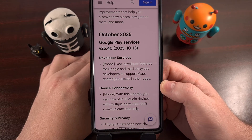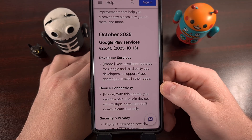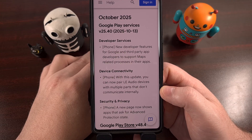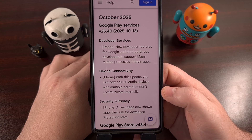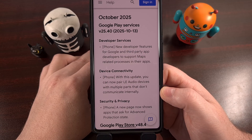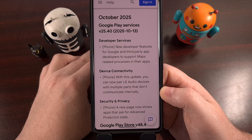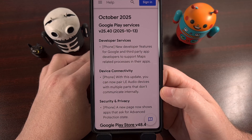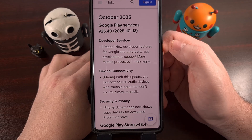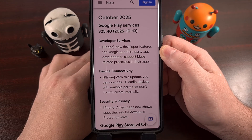The Google Play Services application will receive an update to version 25.40, and once that has been installed, those with an Android smartphone should notice that you can pair Bluetooth low-energy audio devices with multiple parts, even though they don't communicate internally. There will be a new page within the security and privacy section of the settings application that will now show apps that have asked for an advanced protection state — I think that one will be interesting to take a further look at. They've also released a small update for both Google and third-party app developers to help them support maps-related processes better.